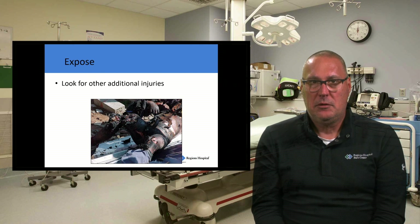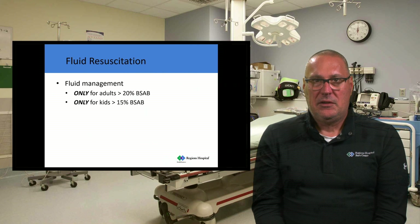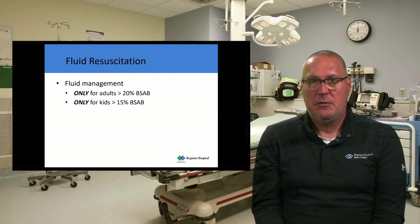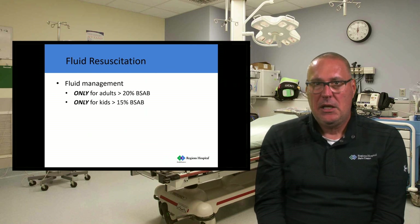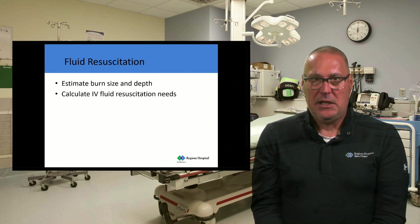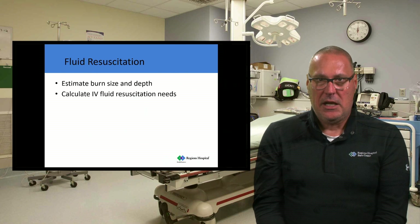A good head-to-toe assessment is absolutely important in a burn patient just like any other patient. For fluid management, we only formally resuscitate burn patients who have greater than 20% body surface area burn. If I burn my arm — that's 9% of my body — I don't need IV fluid resuscitation. For kids, the threshold is greater than 15% before doing true IV fluid resuscitation. To calculate actual fluid resuscitation, we need to estimate the burn size and depth — only counting second and third degree burns — and then use the patient's weight to calculate IV fluid needs.